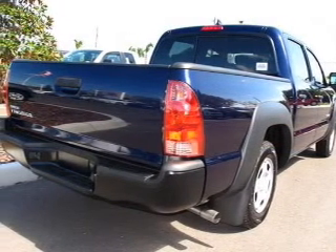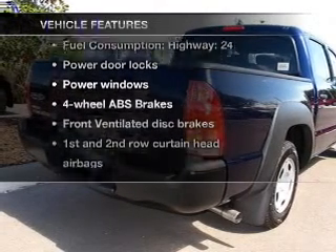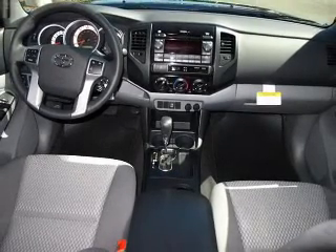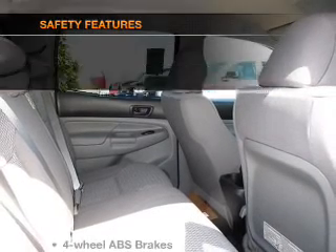Memory settings make for a more comfortable ride. Plus enjoy these notable features that are included in this vehicle: air conditioning, power door locks, power windows, power steering, power mirrors, an AM FM stereo with a CD player, and an adjustable tilt steering wheel.